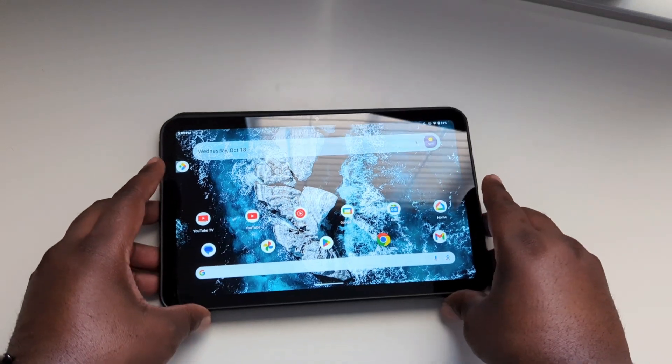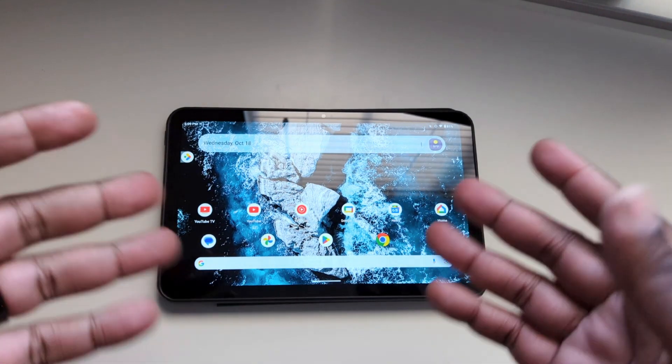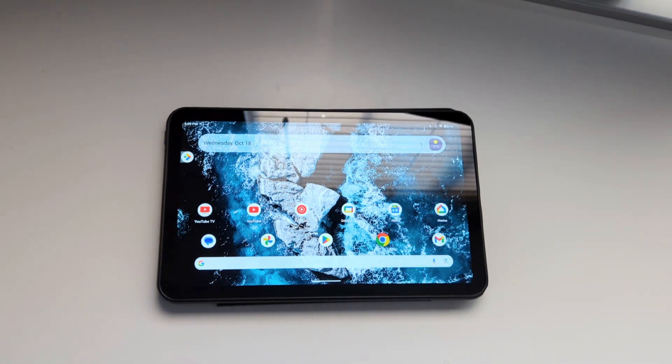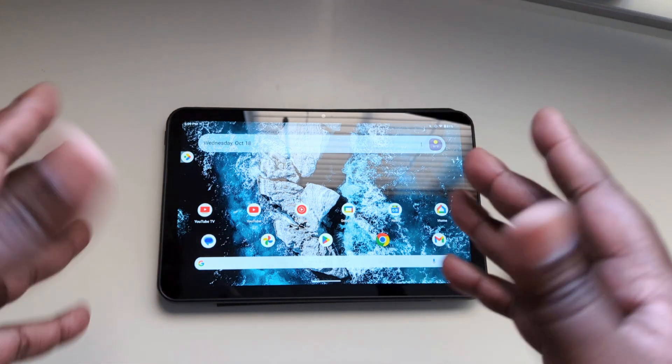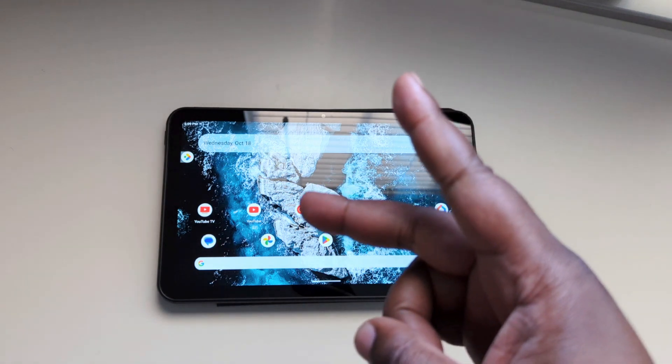Nokia did it — they gave us Android 13. I just wanted to do a quick update. Performance is okay since the update and I'm glad that they did it. I guess that's the main thing here. So that's it for the video. Comments or questions, feel free to leave those. And until the next one, peace.